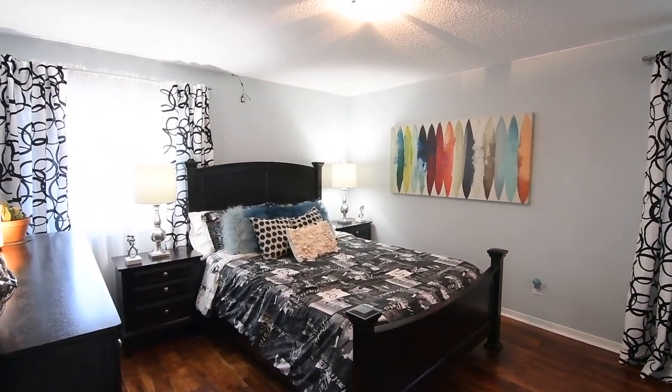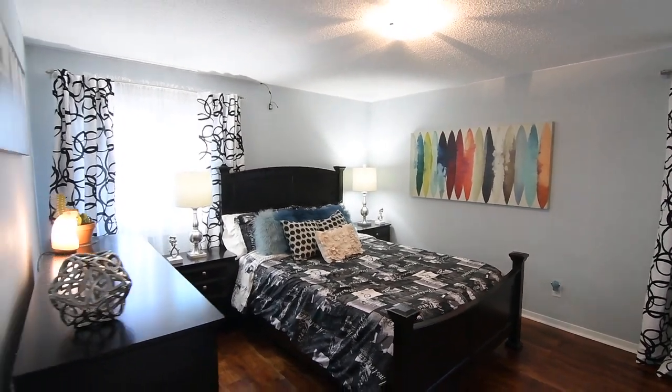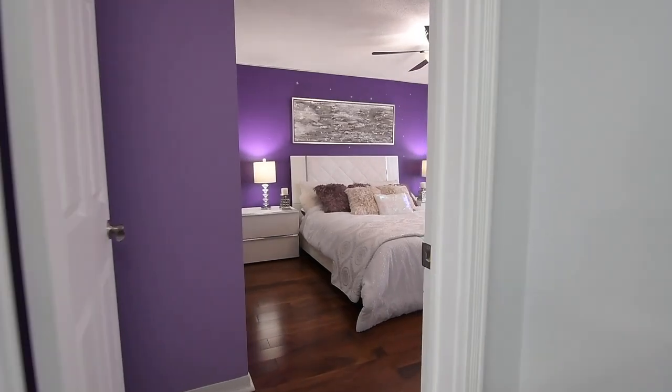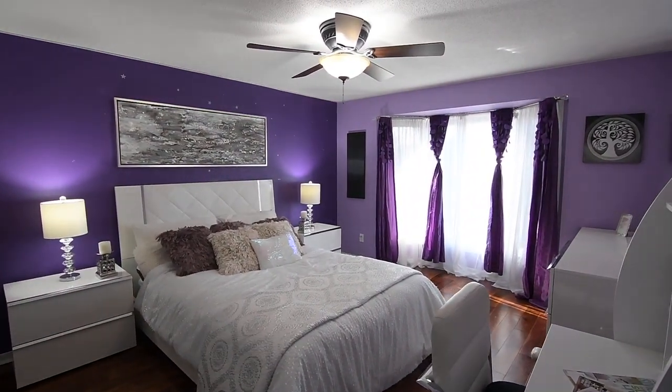The third bedroom has both north and west-facing windows as well as a mirrored door double closet, and the fourth bedroom features a ceiling fan, a double-sized closet, and a west-facing bay window while flooding the room with natural light.